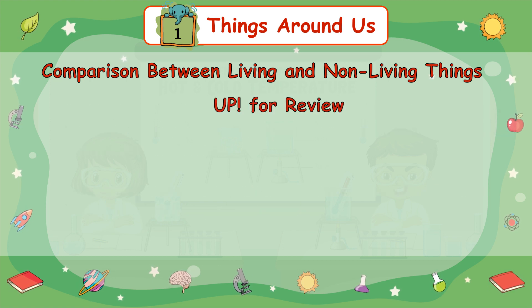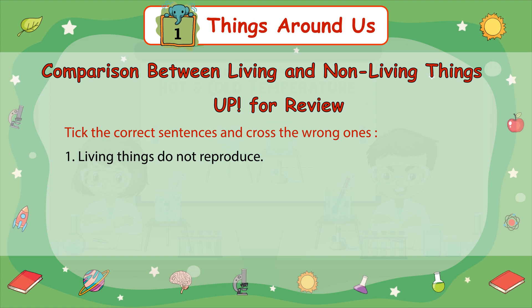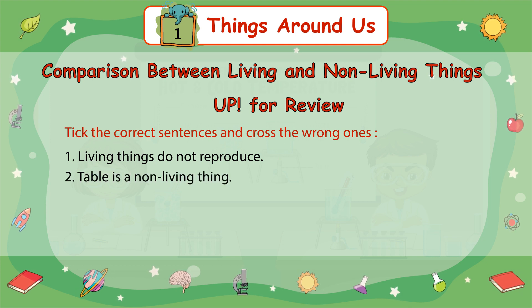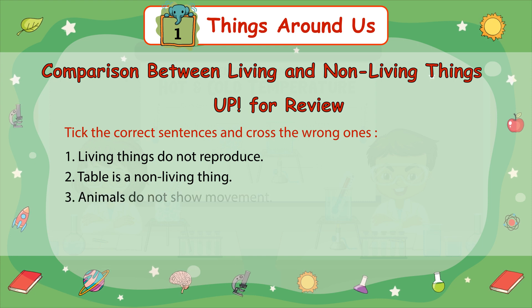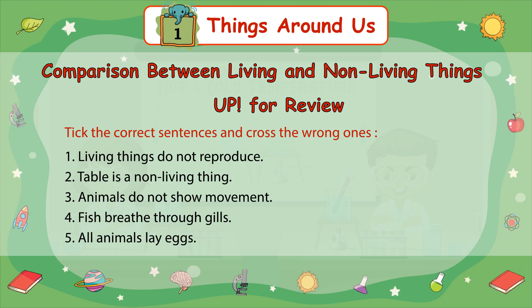Up for review: Tick the correct sentences and cross out the wrong ones. Number 1: Living things do not reproduce. Number 2: Table is a non-living thing. Number 3: Animals do not show movement. Number 4: Fish breathe through gills. Number 5: All animals lay eggs.